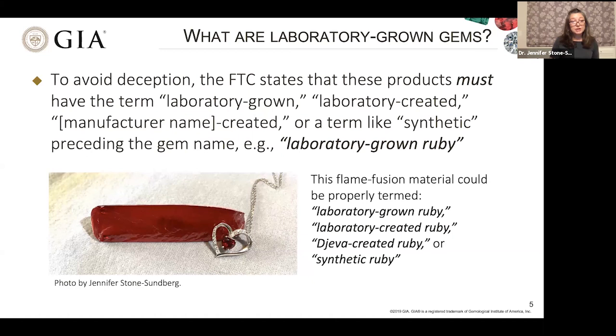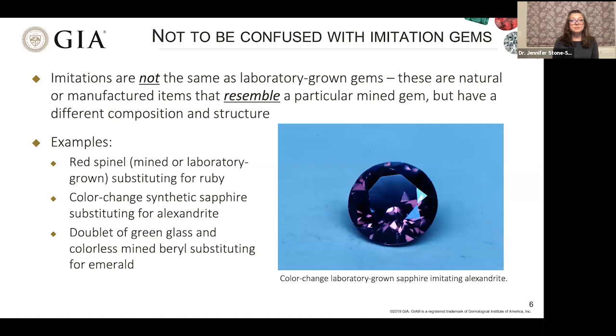These are not to be confused with imitations. Imitations are not the same as laboratory-grown gems. These are natural or manufactured items that just resemble a particular mined gem but have a completely different composition and structure. For example, red spinel — whether mined or laboratory-grown — can substitute for ruby. A color-change synthetic sapphire can substitute for alexandrite. Doublets, foilbacks, plastics, and glass can all look like a mined gem, but since they are not the same material and structure, they are deemed an imitation.